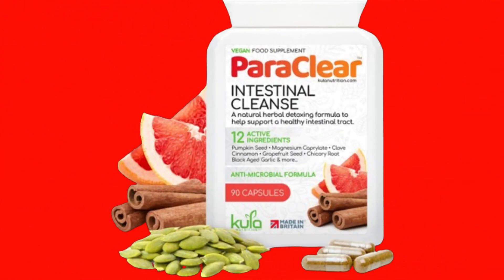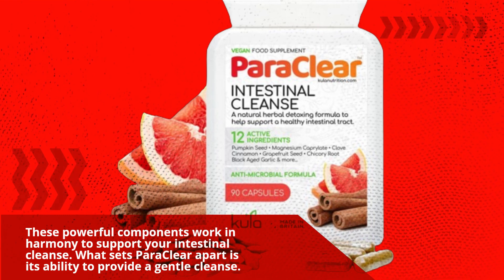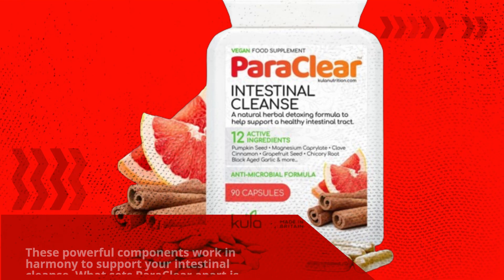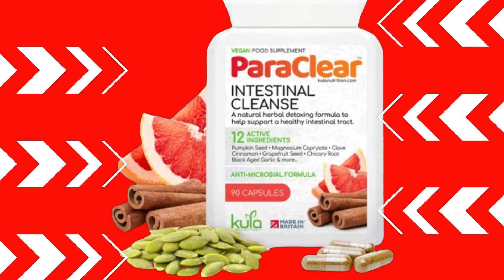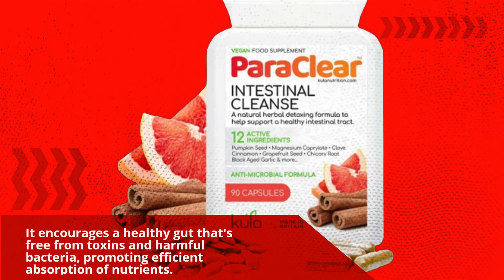These powerful components work in harmony to support your intestinal cleanse. What sets Paraclea apart is its ability to provide a gentle cleanse. It encourages a healthy gut that's free from toxins and harmful bacteria, promoting efficient absorption of nutrients.